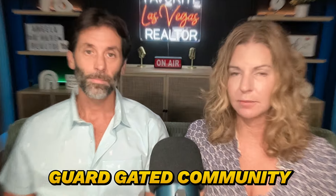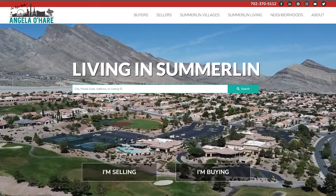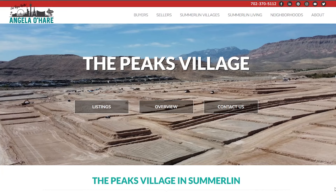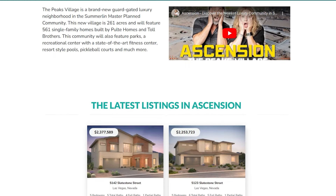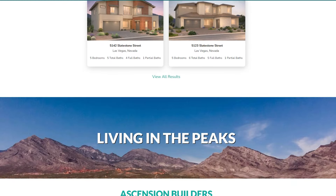All three communities will be guard-gated, and the whole Ascension — including Toll Brothers and Pulte Homes — is under one big guard-gated community. There will be a desirable planned clubhouse that will take shape in 2026. If you want to learn more about the Peaks Village, you can go to neighborhoodsinlasvegas.com, click under Summerlin Villages, click the Peaks, and there you'll have everything you need to know about Pulte and Toll Brothers.